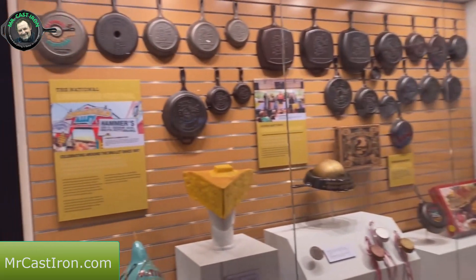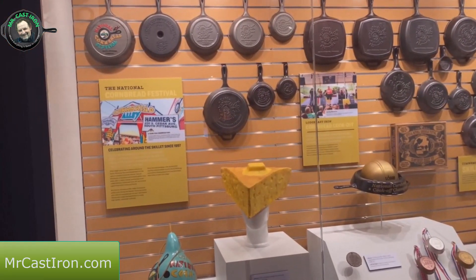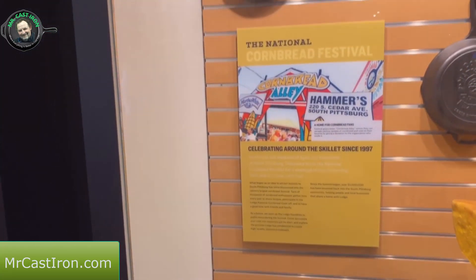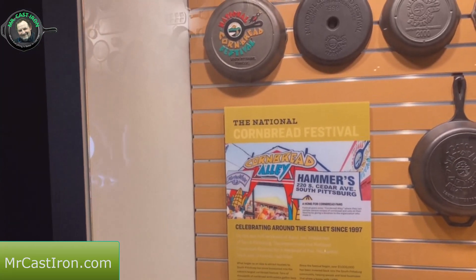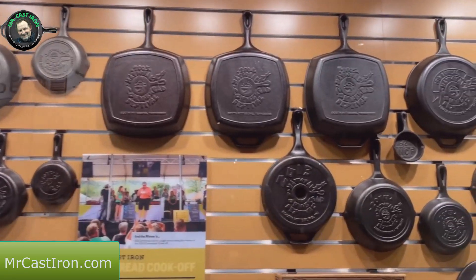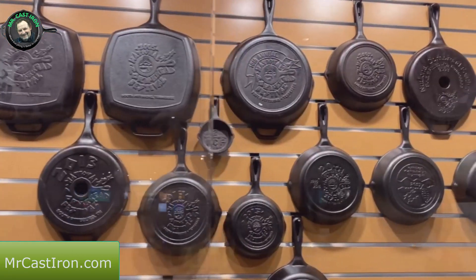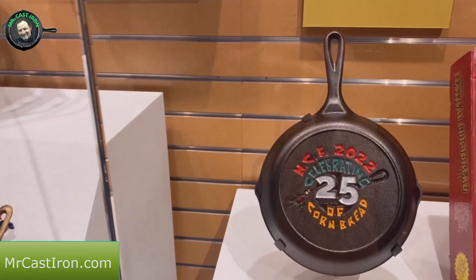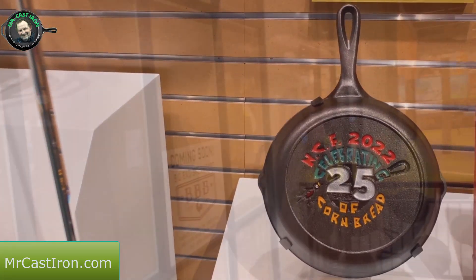This is a display of a lot of their cornbread festival skillets - a pretty cool little display for the different sizes, different shapes, and different years of the cornbread festival. We were here last April for the 25th cornbread festival. Somebody has painted their skillet - I'd like to have one painted like that.